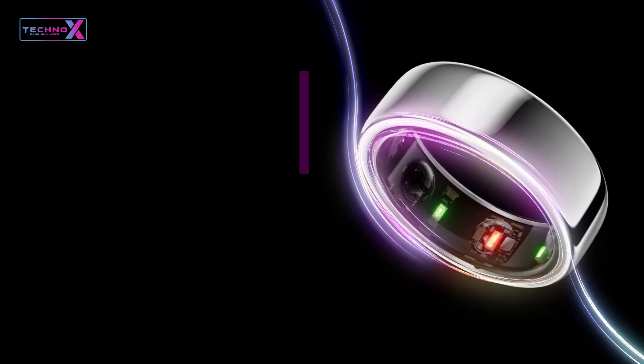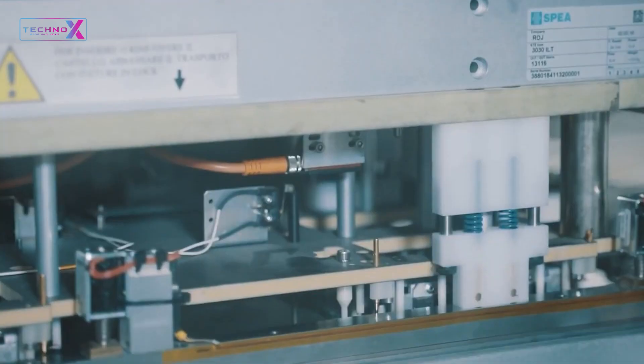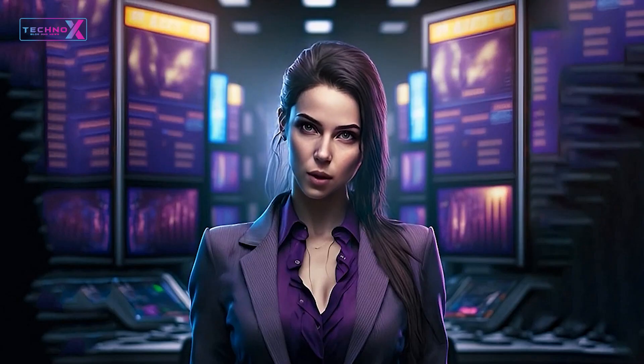The Galaxy Ring comes at a premium price, but the value it brings is undeniable. With its unique features, stellar performance, and seamless integration, it's worth the investment for tech enthusiasts and early adopters.